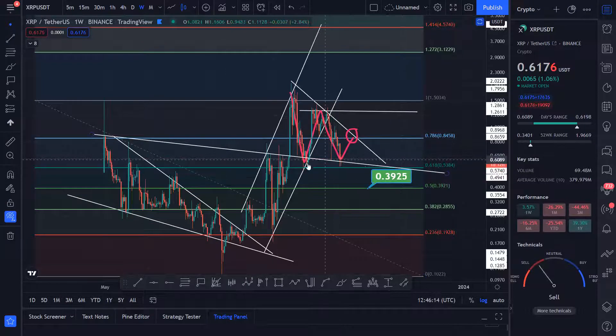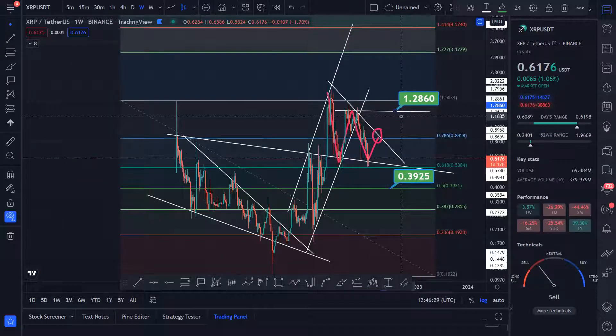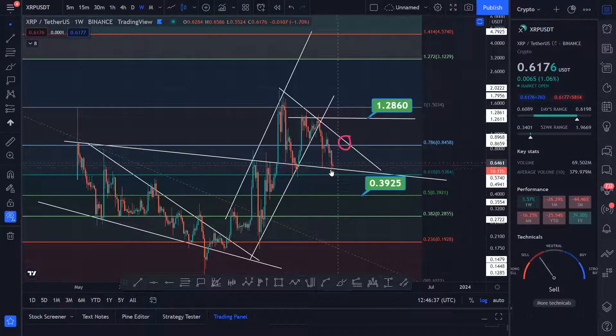It's still holding the support and it hasn't broken it, so that's bullish in a way. If it does break this resistance, then expect XRP to come all the way to the $1.28 level.